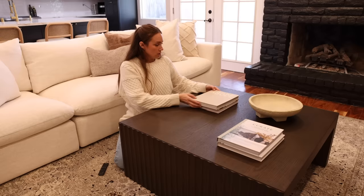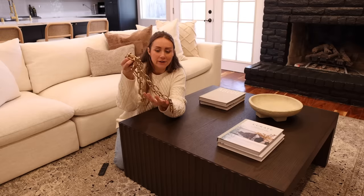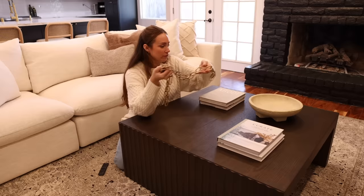Also, this is the leftover chain from the light — I saved it and thought, what if we put it in the bowl, hanging out like a decorative piece?